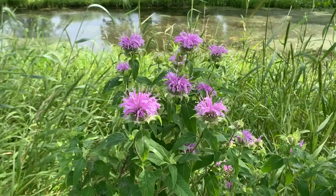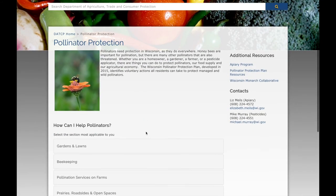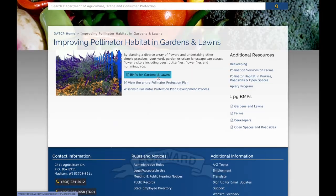To help support bees from the comfort of your own property, you can build a bee-friendly garden. The tips and tricks you'll find in this video are all on the DATCAP website in the Pollinator Protection Plan.